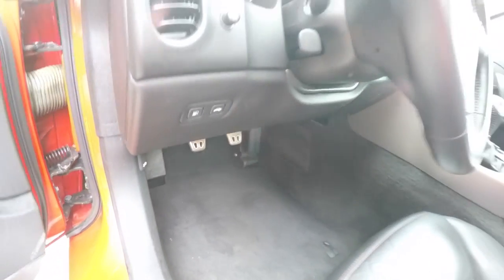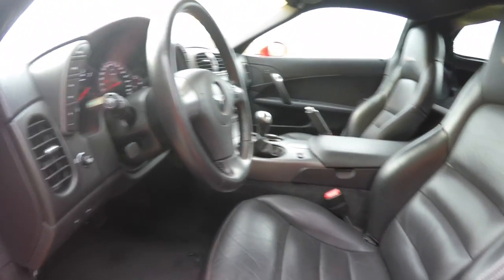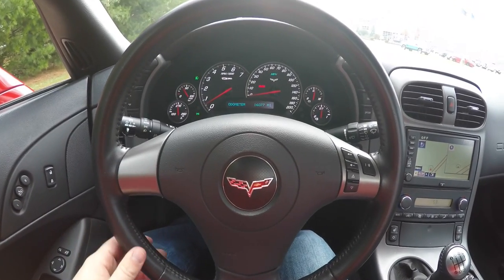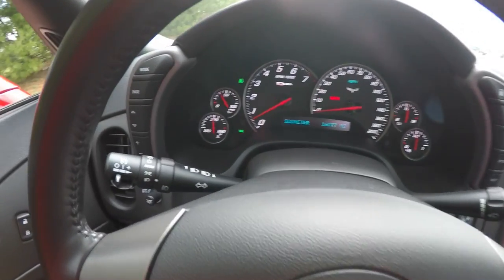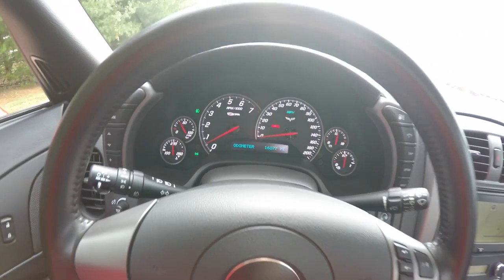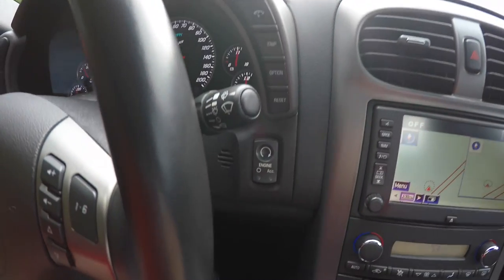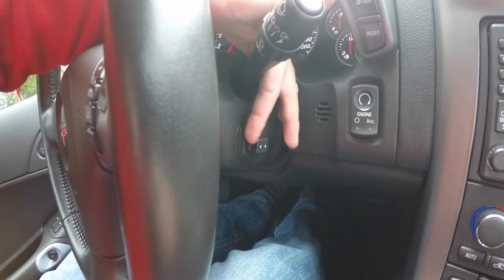There are aluminum sport pedals with a leather wrap and a manual tilt steering wheel with electronic telescope. On the steering wheel you have your audio controls. The cruise control switch is on the turn signal stalk. This vehicle currently has 16,077 miles on it. Trip computer buttons are on the right side of the instrument binnacle, and there is also a push button start. The switch for the electric telescoping is on the side of the steering column.